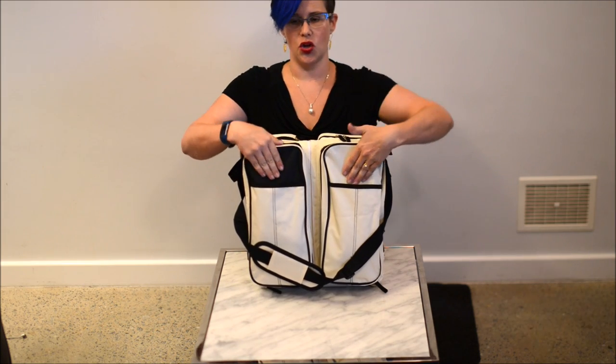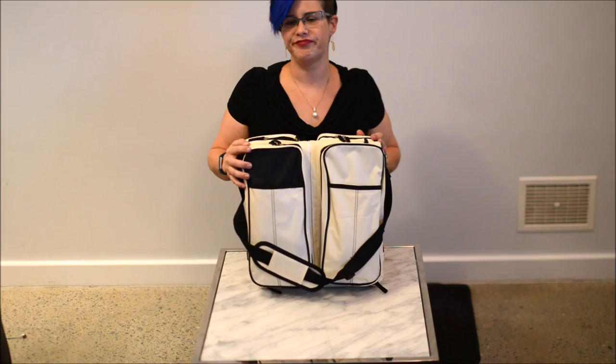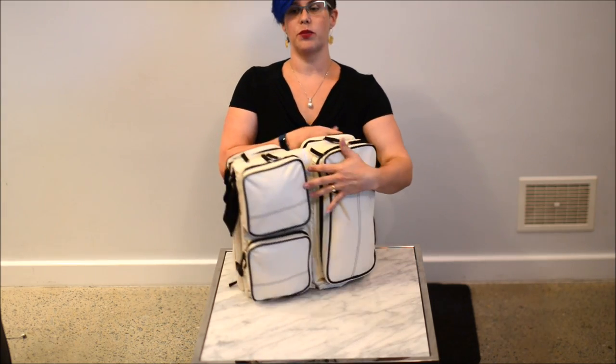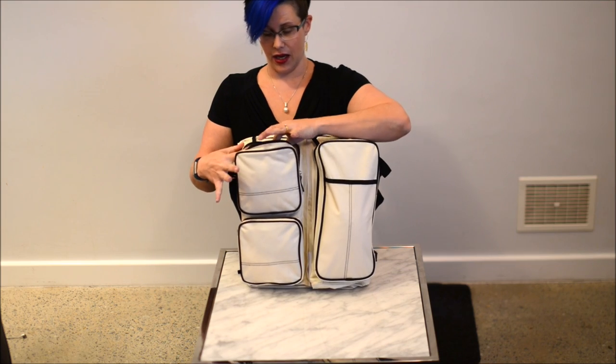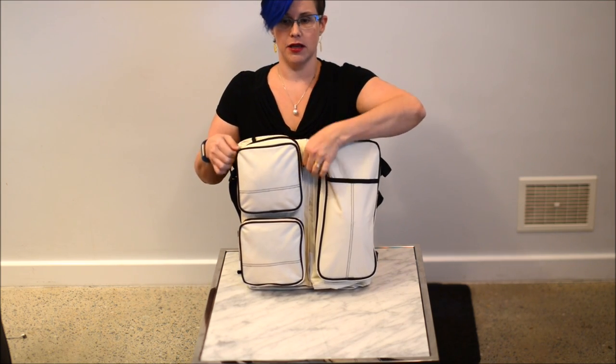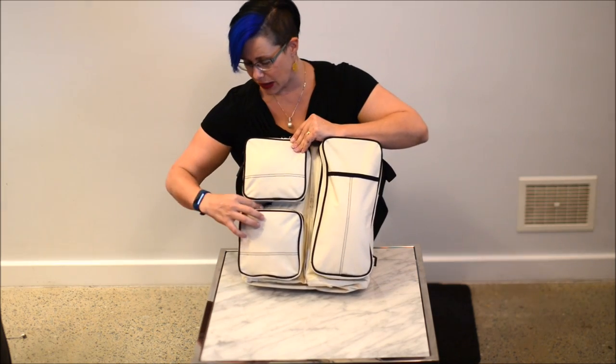It has other large non-zip pockets for wipes or maybe your keys or wallet. And two smaller zip pockets for other incidentals such as a swaddle or a cover for breastfeeding, or in this pocket I have a change for my little one.